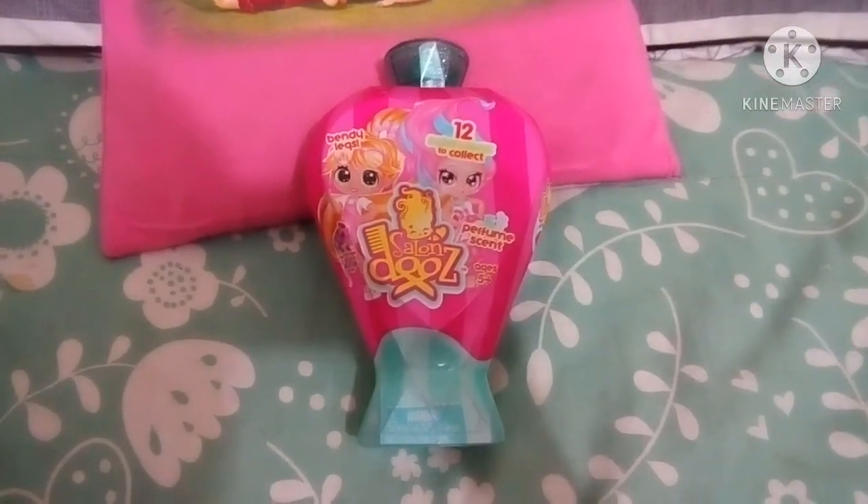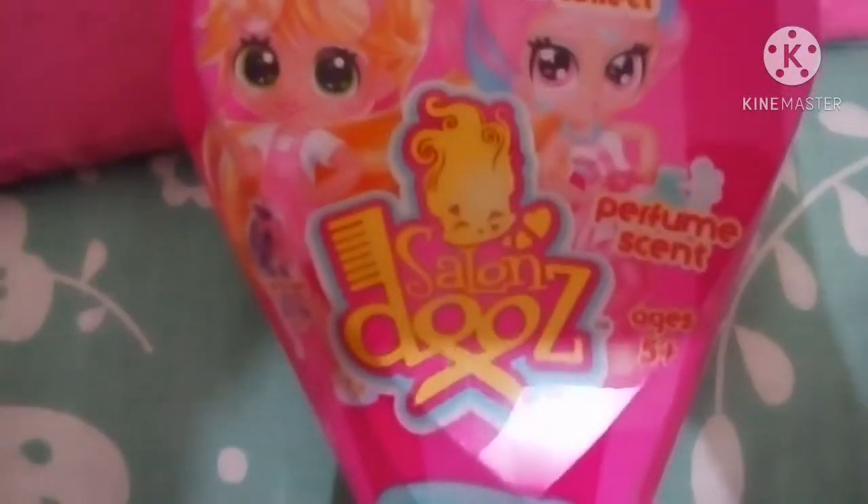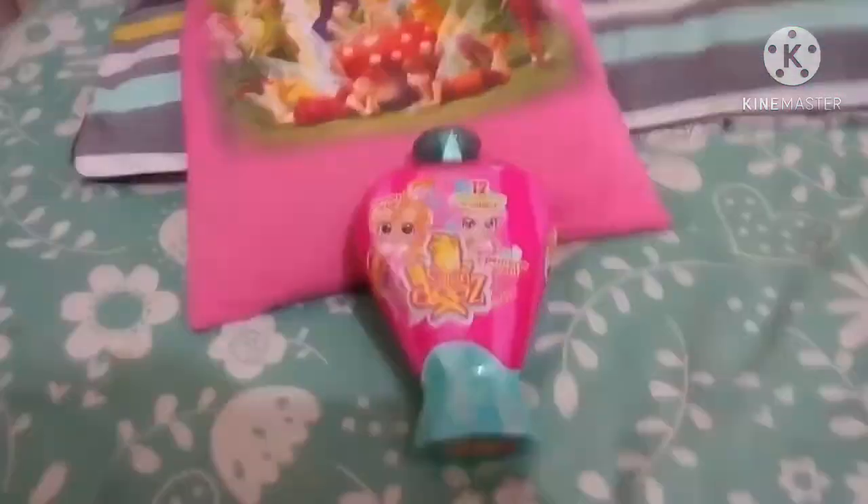Hey guys, it's me, Rap Girl here. Today I'm gonna open Salondooz. So let's open!